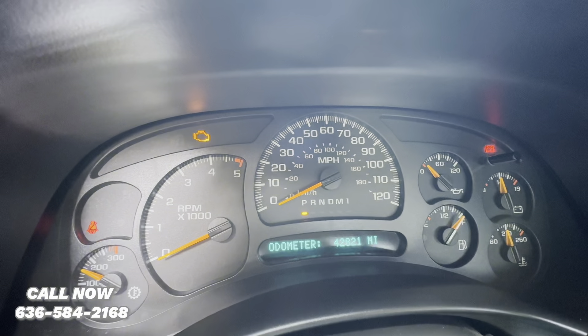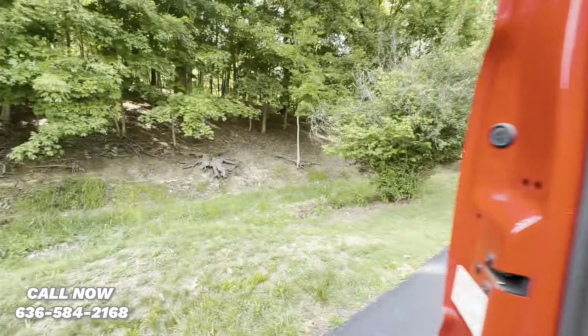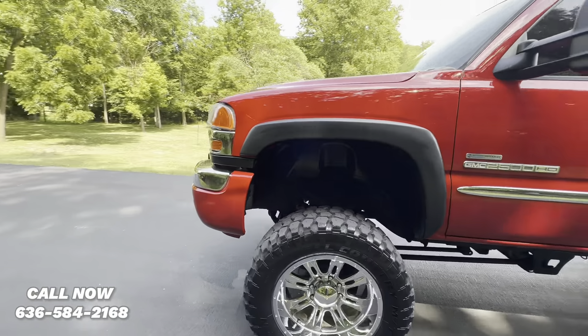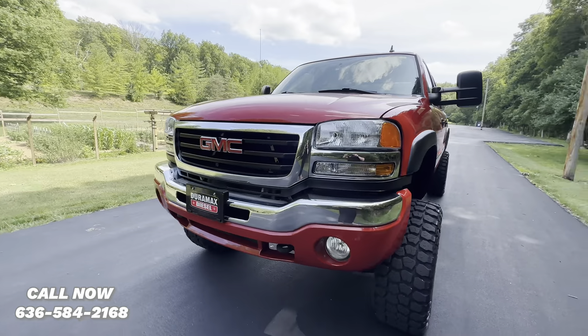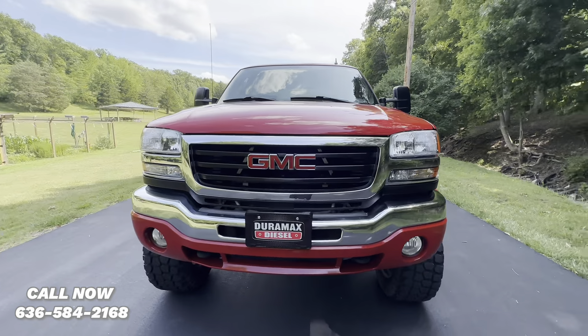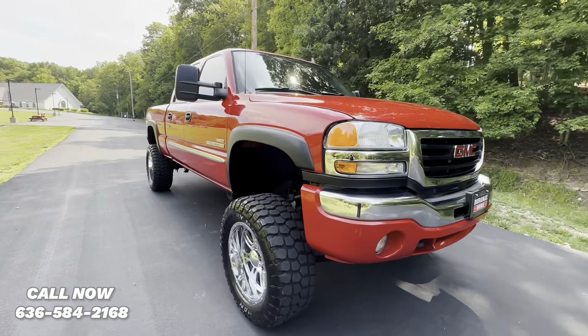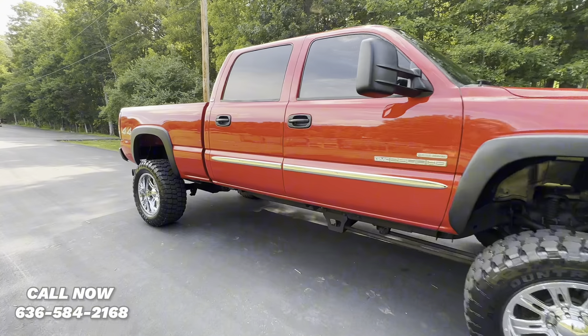42,821 miles. We'll go ahead and fire it up. As you can see, the paint still shines like new. It's got a nice high-gloss red paint with great reflection.